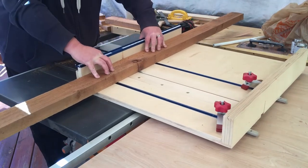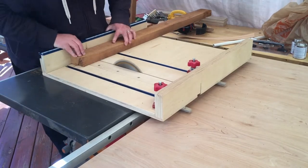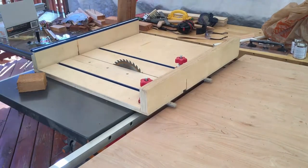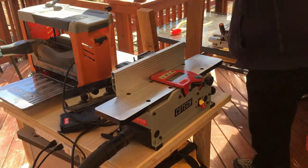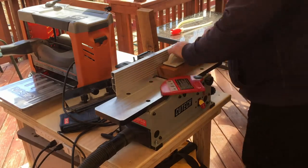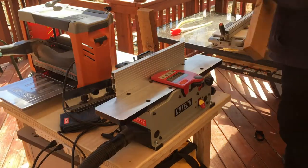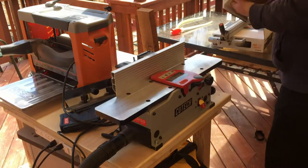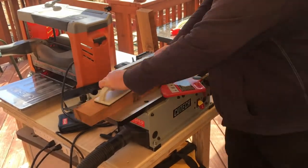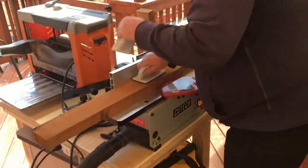I'm going to get it cut to rough size, then joint it, then plane it, then cut it down to final dimensions. I'm just going to run it across the joiner a couple times on the face and then on the edge. I don't have the planer footage because I didn't realize I was blocking the camera the whole time I was using the planer — I'll get that in another video. I apologize — I'll run it through the planer and then cut it to final dimensions on the table saw.